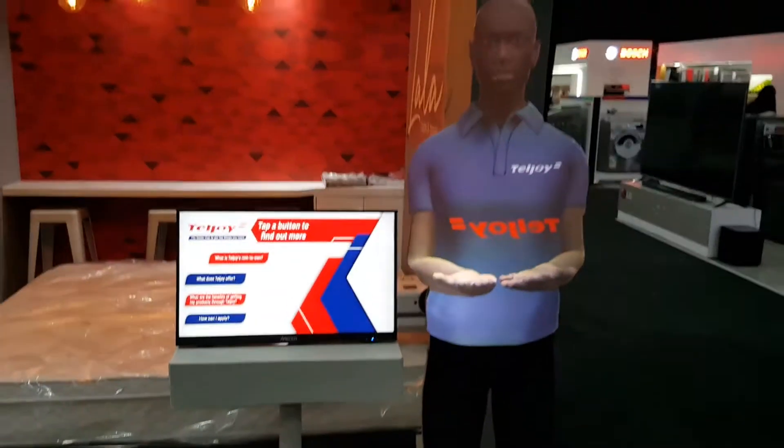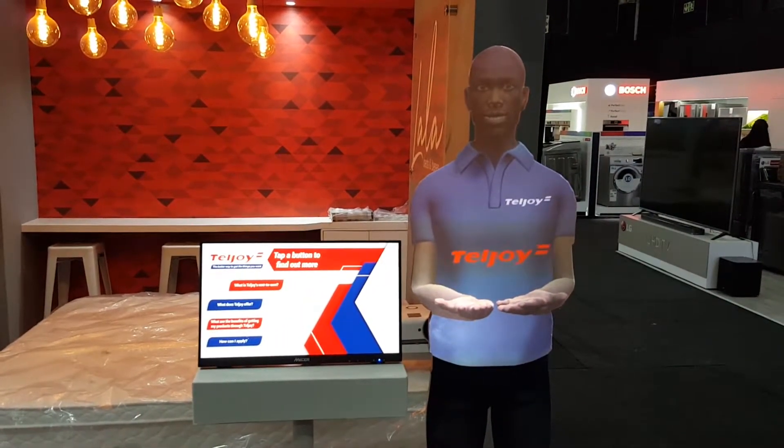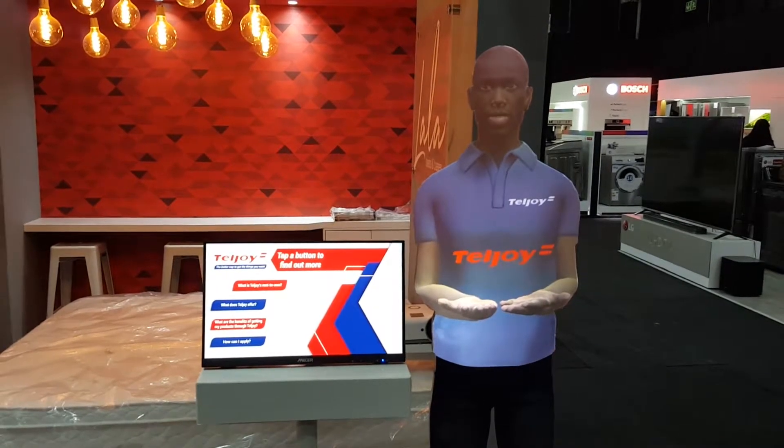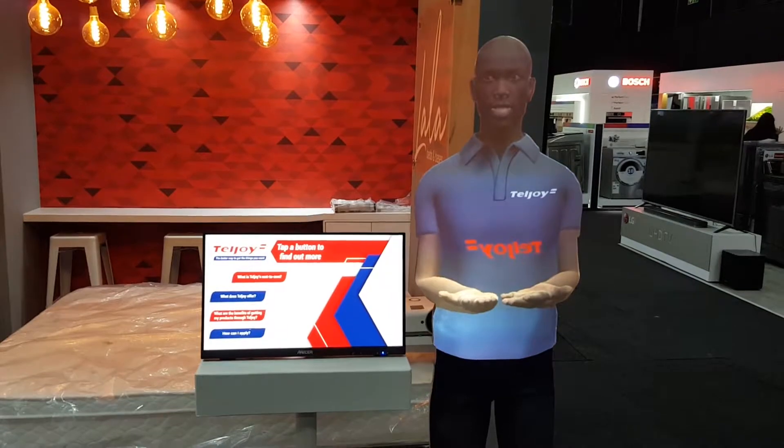Teljoy's Rent to Own is a month-to-month contract that allows you to rent a wide range of household appliances, furniture and electronics, with the option to take ownership after a pre-determined rental period.